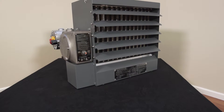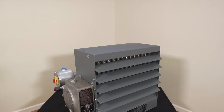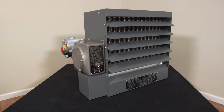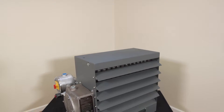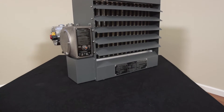TPI Corporation hazardous location electric fan forced heaters are CETL U.S. listed, ABS type approved, and designed for rugged industrial applications in hazardous location areas where, due to the presence of certain flammable gases, vapors, powdered metals, or dust, the possibility of explosion or fire exists.